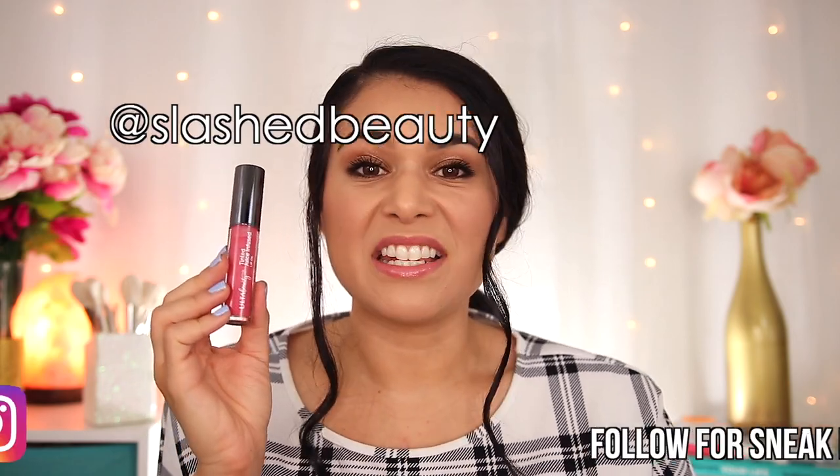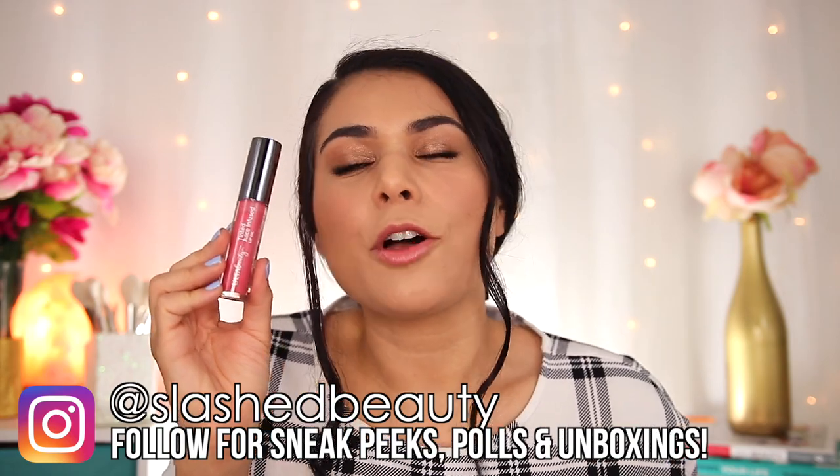Obviously, this is a glossier product, so it's not going to be transfer-proof or budge-proof, but the color itself stays within the lips. It doesn't feather at all, and I find myself wanting to reapply this throughout the day to just get that boost of hydration. And as you can see from the swatches, it does have a good amount of pigment to it, but it does stay translucent. You get sort of this glassy effect that's very on trend right now.